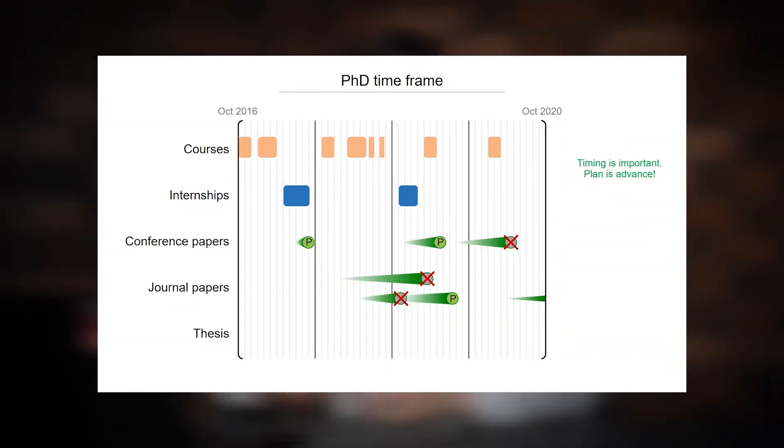The situation is even worse with journal papers. You may see this long green trace — it is a journal paper that we submitted with my professor to the journal Transactions on Power Systems. We worked on this paper for more than one year, but after the first round of revision, we got rejected. We were so upset that we didn't even resubmit — the paper got abandoned. One year of certain work was almost useless.